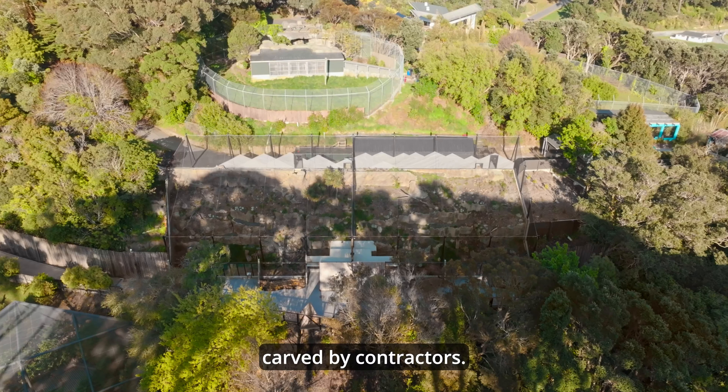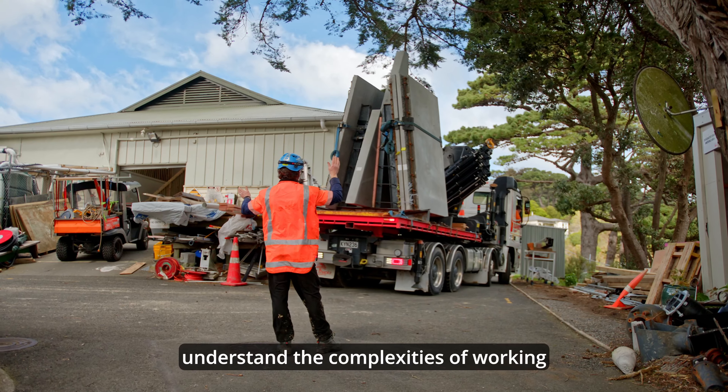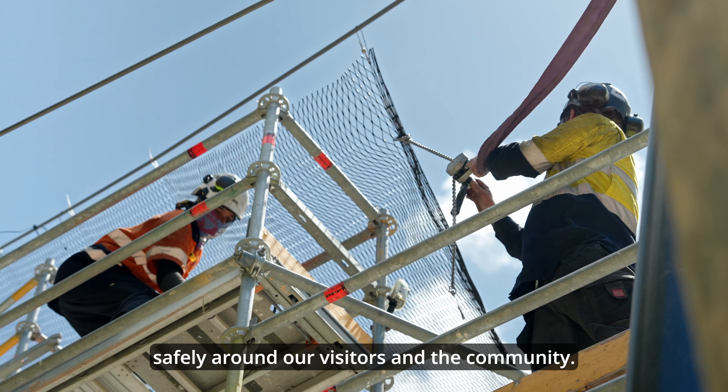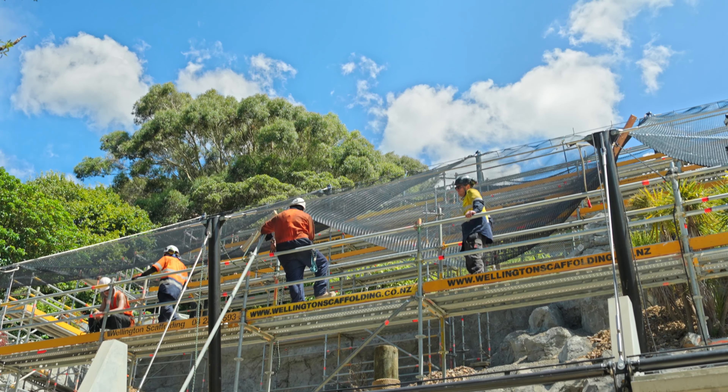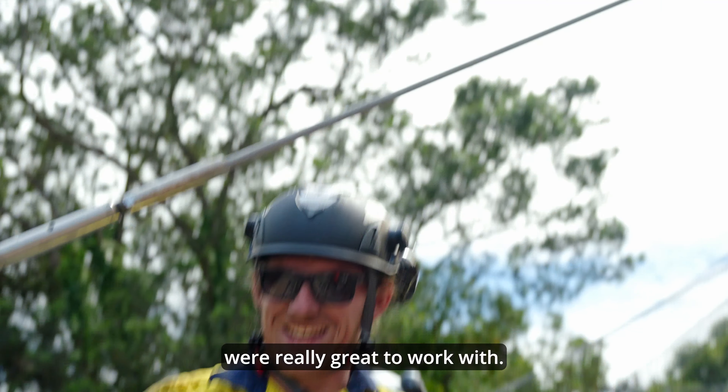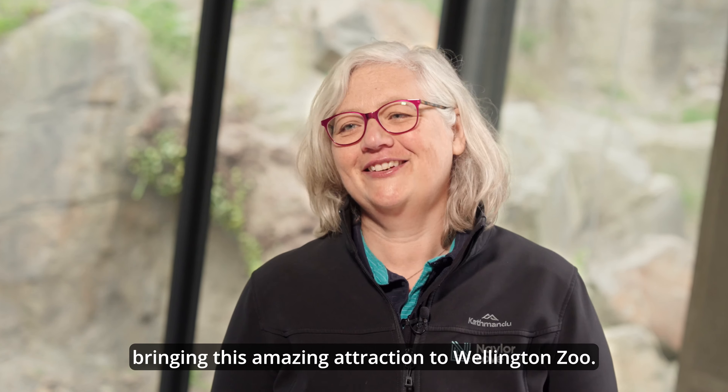The reason that Wellington Zoo enjoys working with Nayla Love is that they understand the complexities of working safely around our visitors and the community. The Wellington Zoo team were really great to work with — you could see their passion when it came to making sure that the habitat was perfect for their animals. We are really excited to have been part of bringing this amazing attraction to Wellington Zoo.